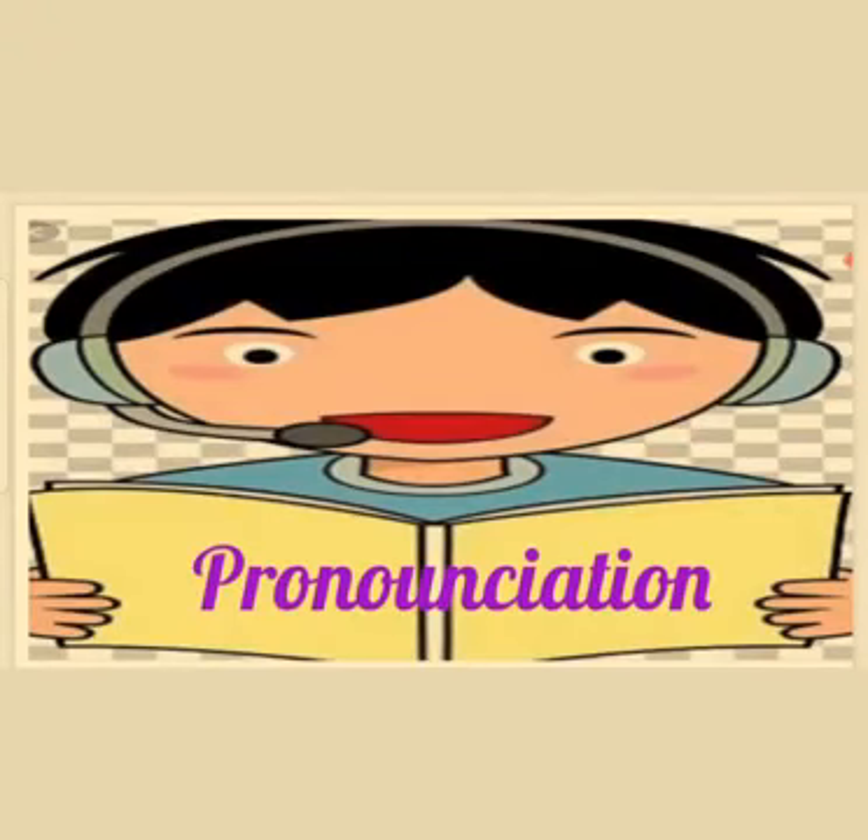Hello students, welcome back. In this video, I'm going to tell you nine commonly mispronounced English words and show you how these words are properly pronounced.